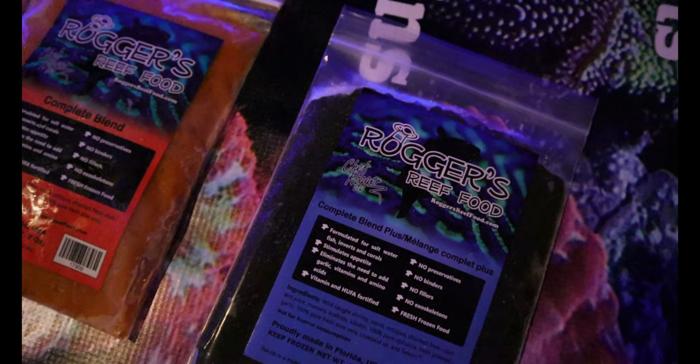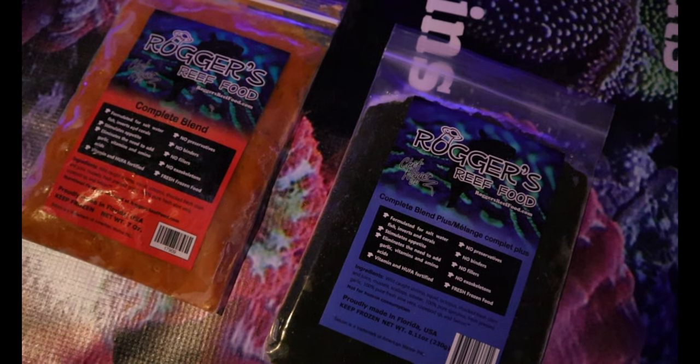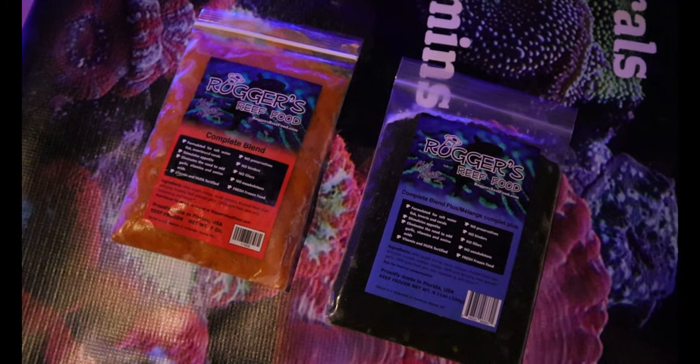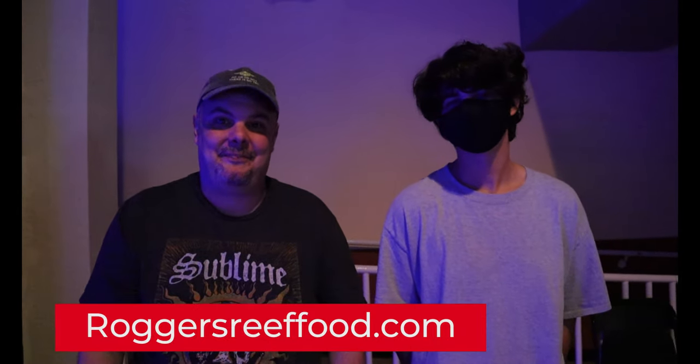Rogers has been in business since 2012. We recently joined in — we were happy customers before then. We're looking forward to filling up your fish's bellies. Hit us up on the website — we'll go ahead and show you guys the link to get their product. I appreciate speaking with you guys here. If you love to feed your fish, go ahead and check out Rogers Reef Foods. Thank you.